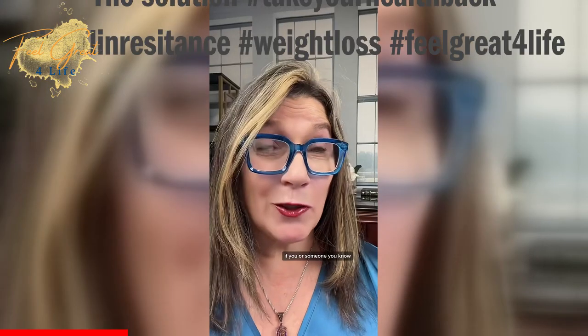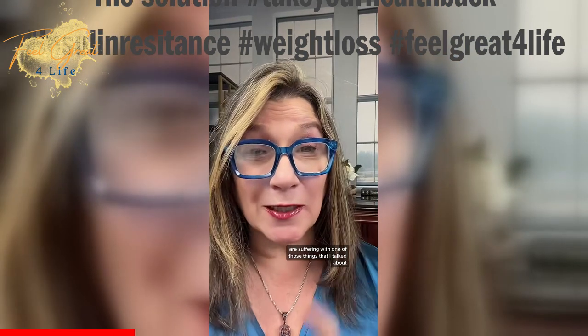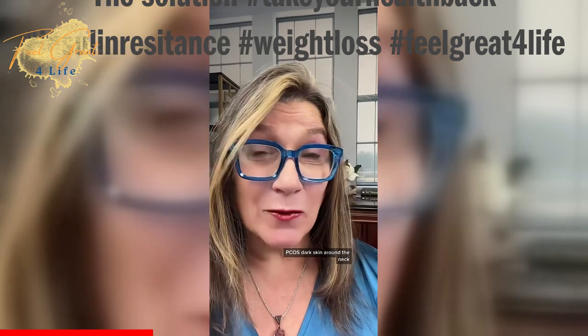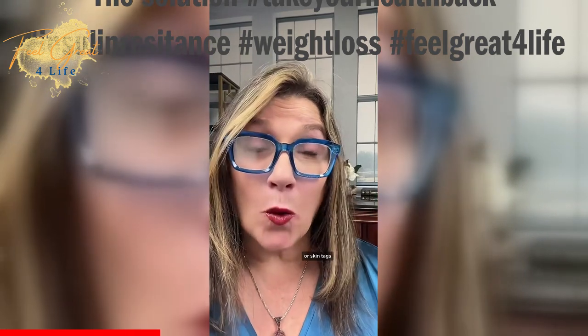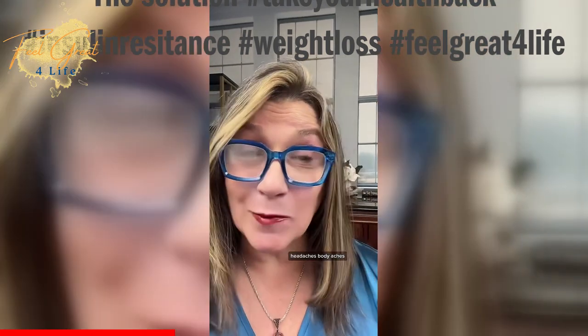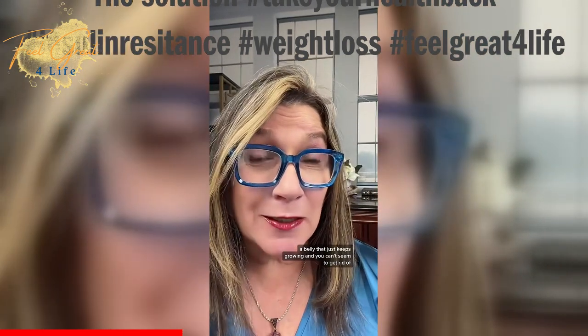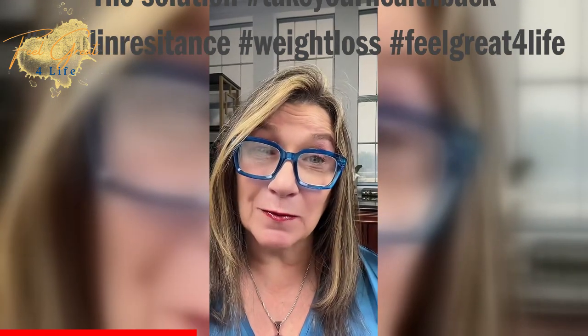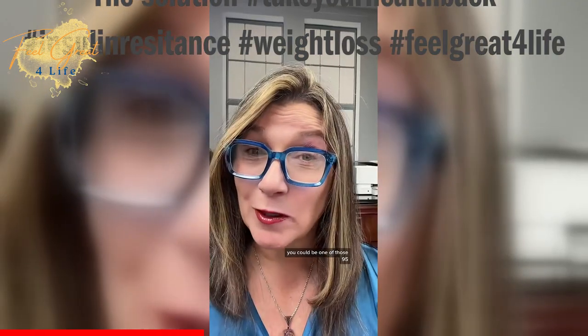So if you or someone you know are suffering with one of those things I talked about, or things like erectile dysfunction, PCOS, dark skin around the neck, elbows, or knees, or skin tags, sugar or salt cravings, headaches, body aches, a belly that just keeps growing and you can't seem to get rid of, and fatigue after you've eaten — you could be one of those 95%.